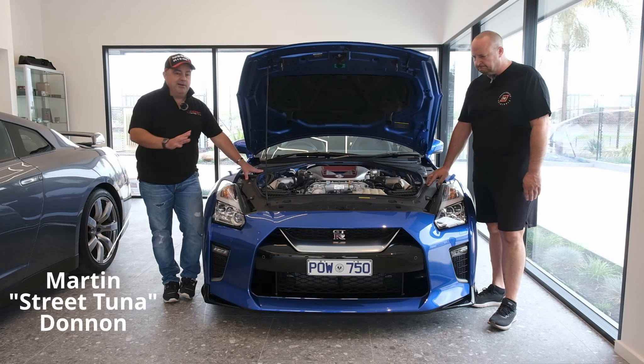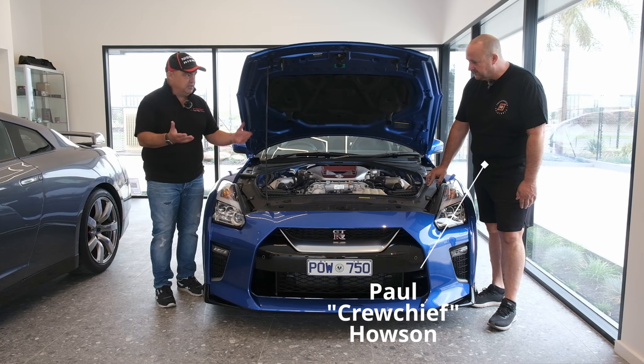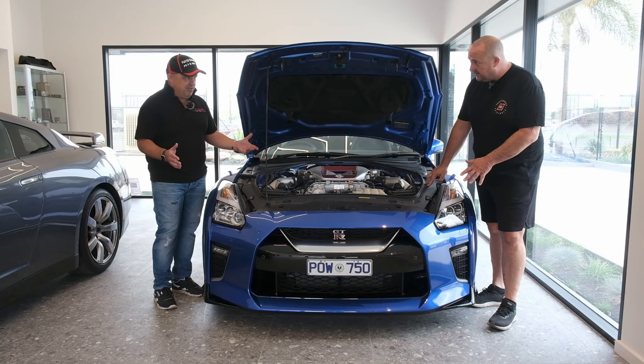Here we are in front of the 2019 - this is a stunning car. I think we've spoken about this one before. It's the 50th. Bayside blue. Special. Like the owner.